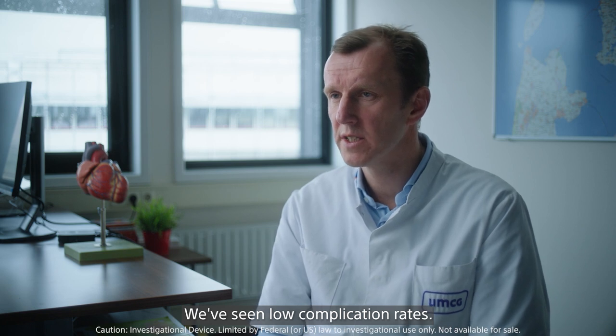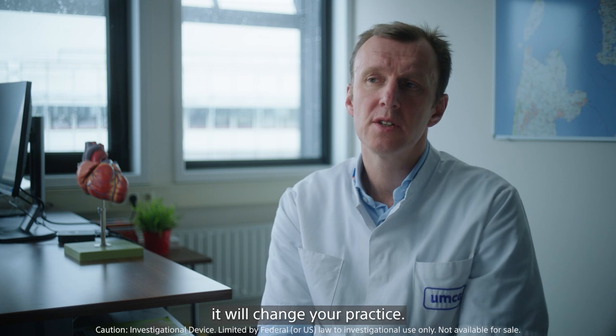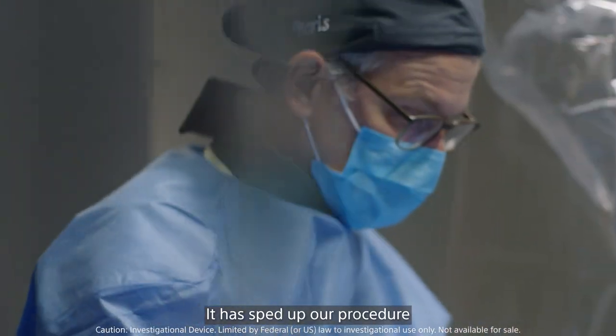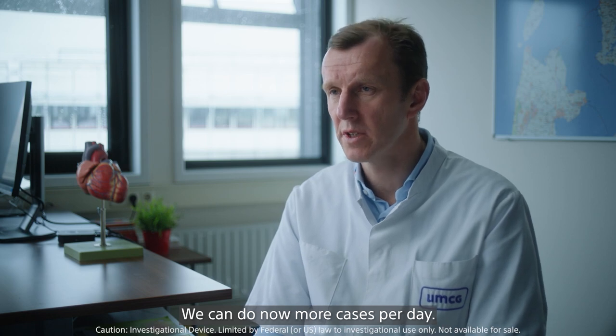We've seen low complication rates. If you introduce this technique into your lab, it will change your practice. It has sped up our procedure by approximately 40% — we can do more cases per day.